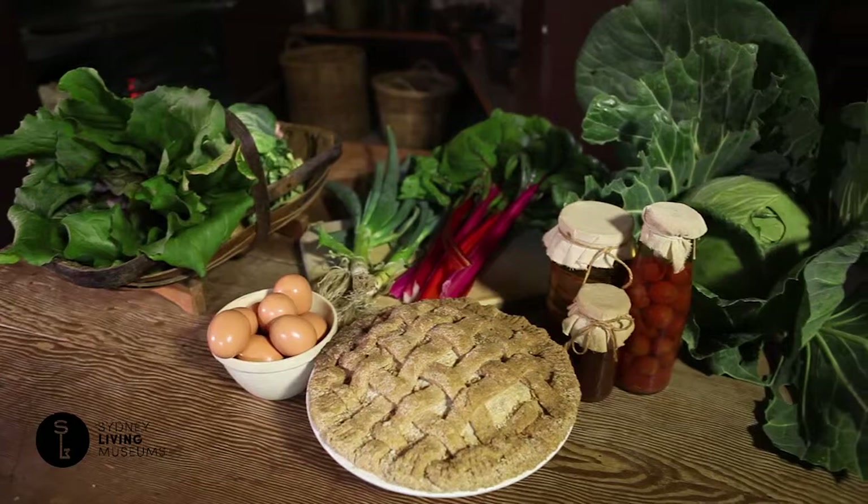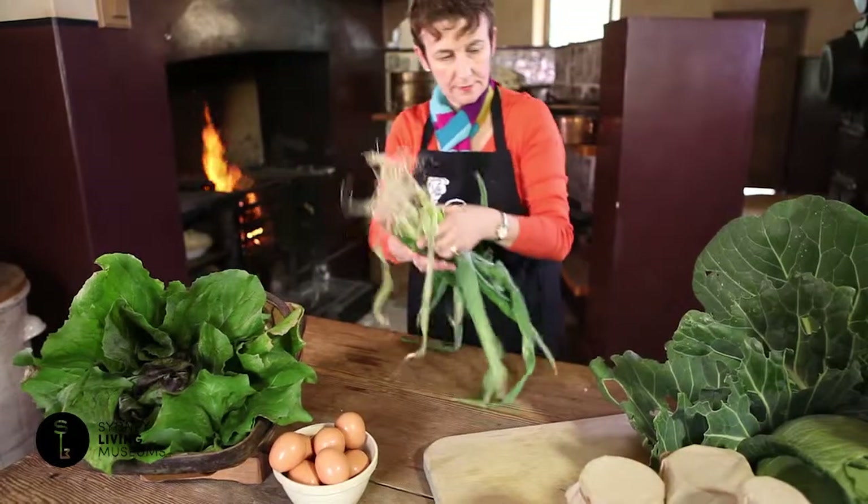Hi, I'm Jackie Newling. I'm colonial gastronomer at Sydney Living Museums. That means I use food as a way of interpreting history.